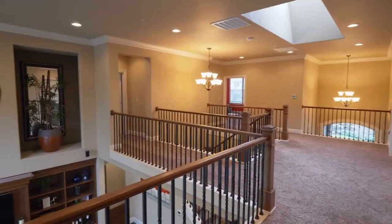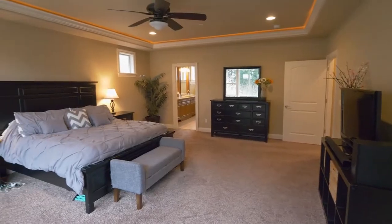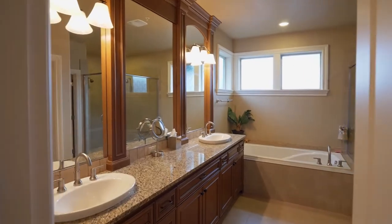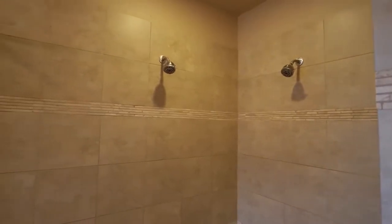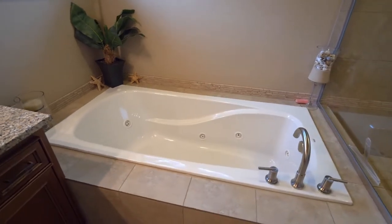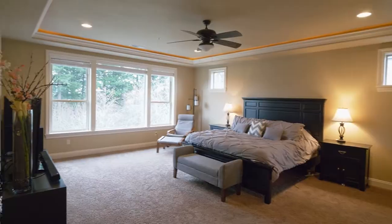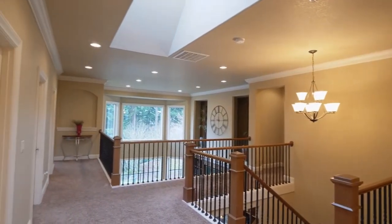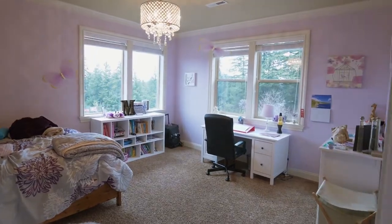On the upper level, unwind in the spacious master suite with a tray ceiling and elegant lighting. The spa-like master bath features a dual sink vanity, a large shower, and a jetted tub. This home has plenty of space for everyone with five bedrooms and five and a half baths.